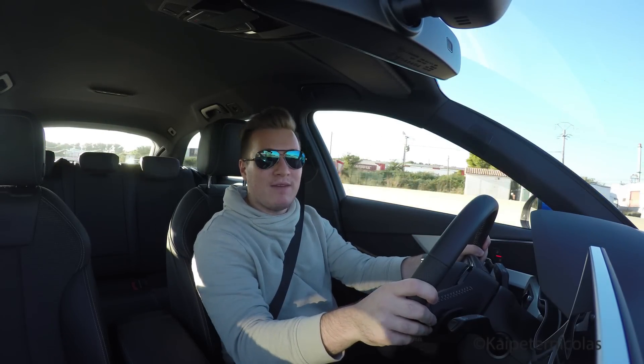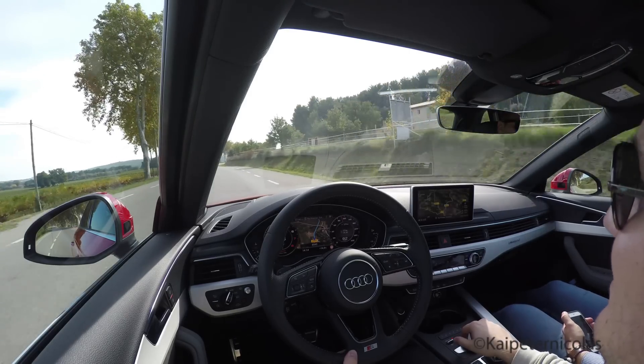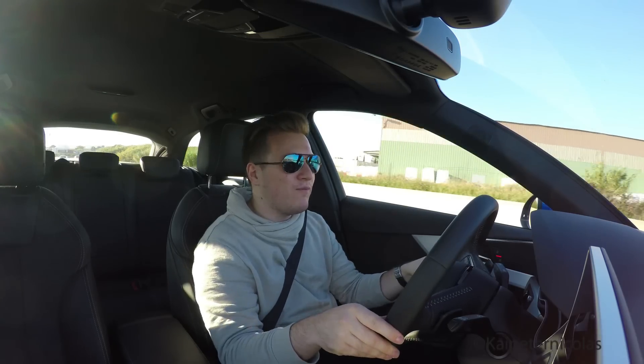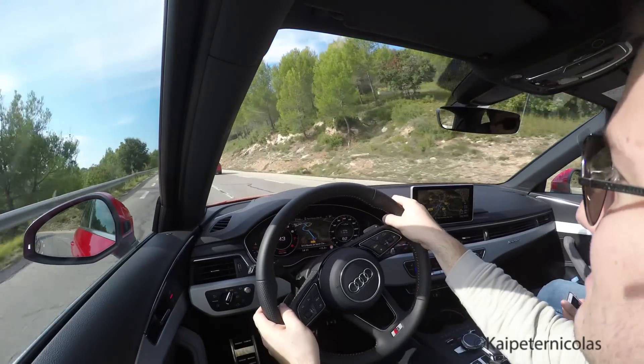The steering also feels very nice. This is the first A4 with electric steering, but it feels very nice. Yes, you lose feedback, but I don't need too much feedback when driving an Audi A4. It feels very luxurious, very comfortable in comfort mode, more sporty in sport mode. They did a really good job here on the steering.